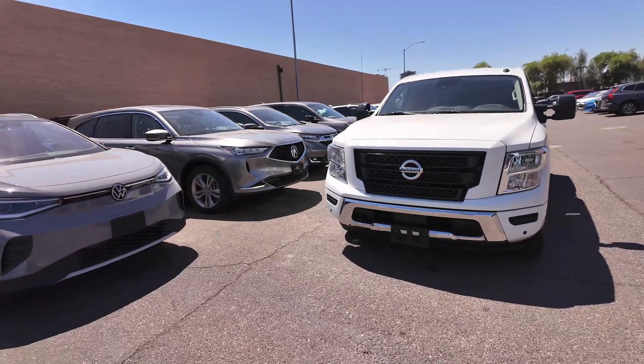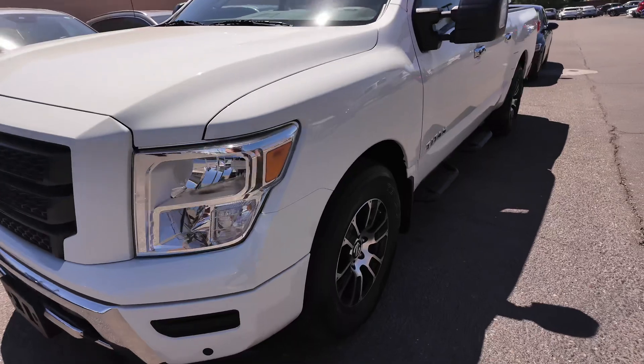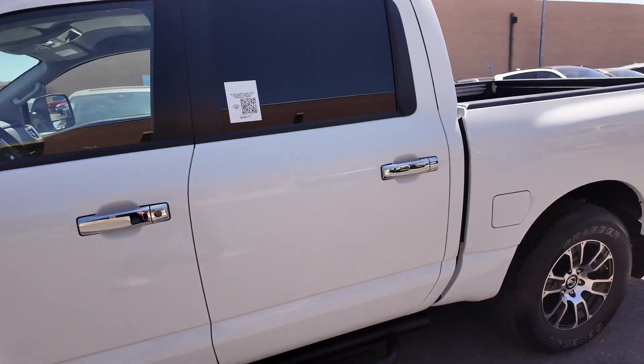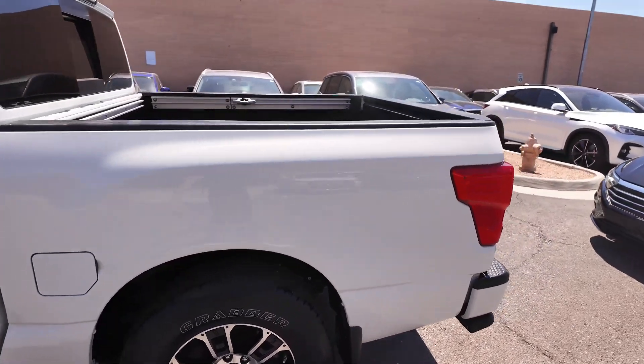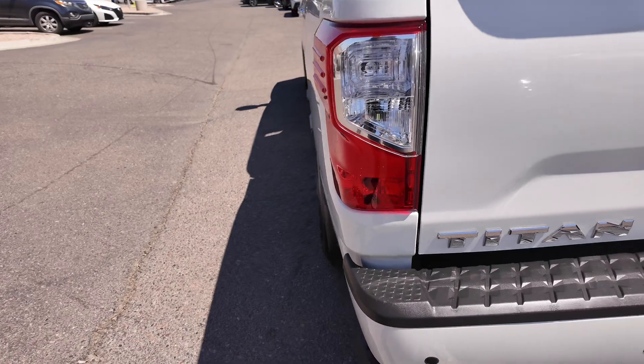Let's actually check out the front of this vehicle. You're going to get a solid looking grille, good looking headlights, alloy wheels down there. You're going to get those step-up bars over there, and keyless entry for the driver and passenger. Going to the side, you get a decent sized truck bed.